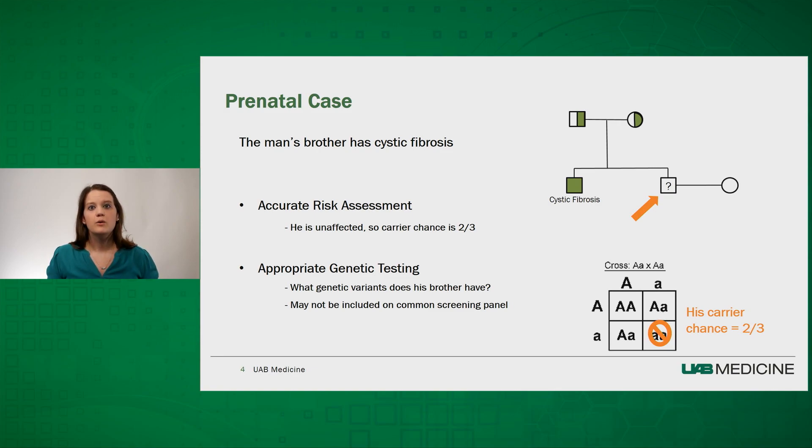The next step is determining what test is appropriate, which largely depends on what genetic variant his brother has causing cystic fibrosis. There are hundreds, if not thousands, of different unique variations in the CFTR gene that can cause the gene to not work properly, and some of these are unique to individual families. If a common routine carrier panel is sent, this may only detect 23 or 40 of the most common variants and may not detect the allele found in his family. If negative, the man could be falsely reassured that he's not a carrier when in fact he just wasn't tested for the right variant. It would be important to obtain records or test the affected family member first to ensure that future family members have the right test ordered.